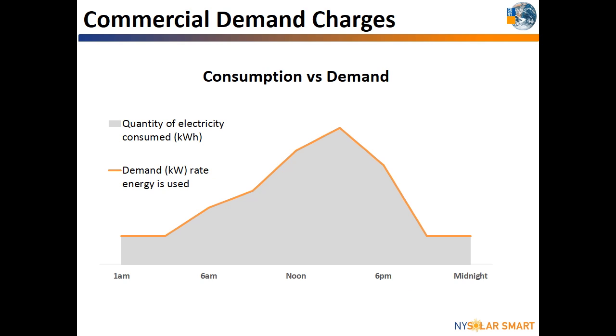Many large commercial customers receive what is known as demand charges, based on the maximum amount of energy they have used at one point in time. The gray area in this graph represents the building's consumption throughout the day. The demand is measured every day for the entire monthly or bi-monthly billing cycle to determine the demand charge calculation. In this example, the most energy was used at one point at 2 PM.